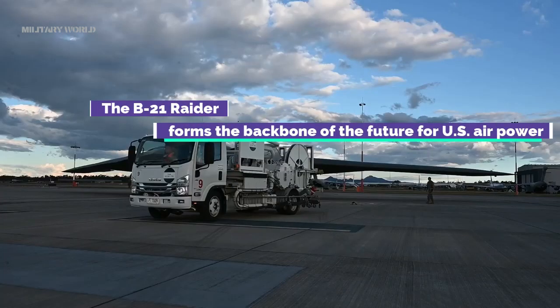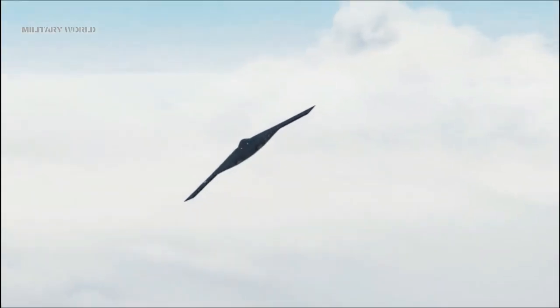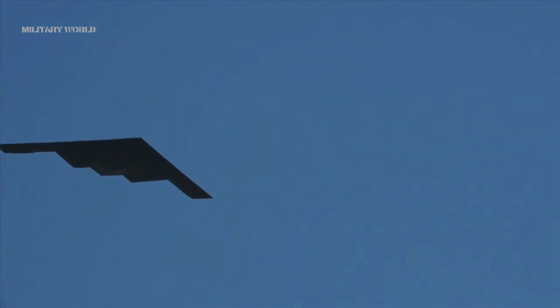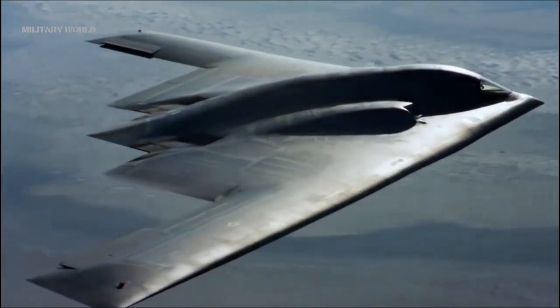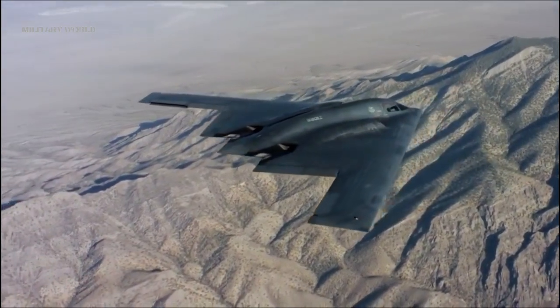The B-21 Raider forms the backbone of the future for U.S. air power. The B-21 will deliver a new era of capability and flexibility through advanced integration of data, sensors, and weapons. Capable of delivering both conventional and nuclear payloads, the B-21 will be one of the most effective aircraft in the sky, with the ability to use a broad mix of standoff and direct attack munitions.